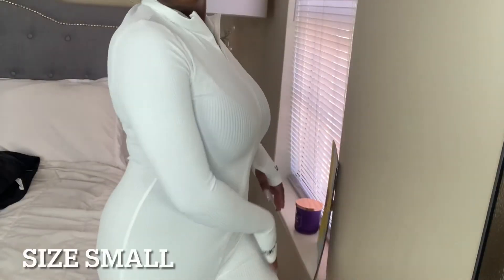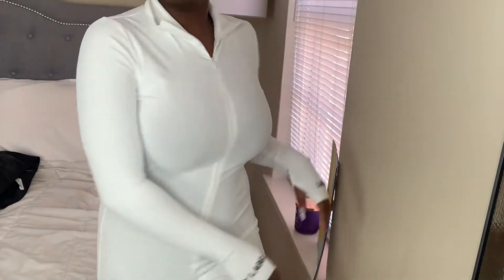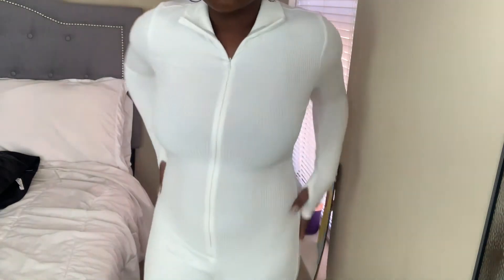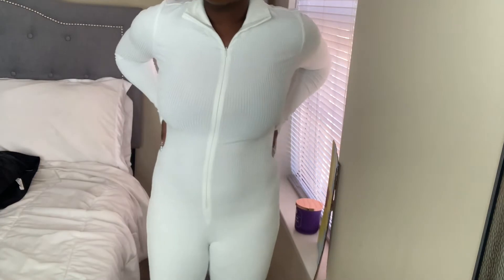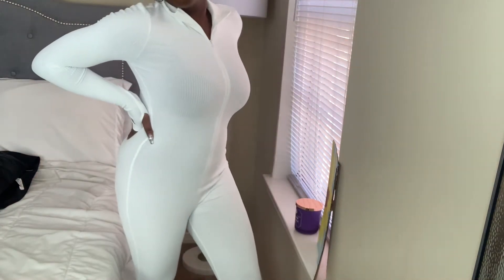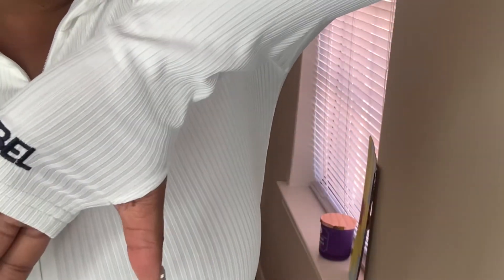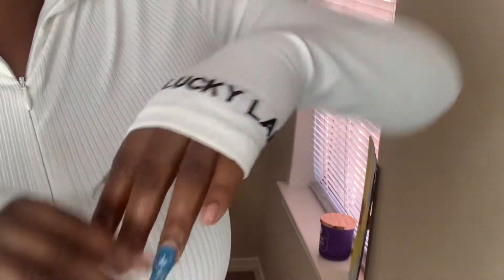The next item is this really cute bodysuit — or jumpsuit, whatever you want to call it. It's so soft and so comfortable, just like pretty much everything else I get off Shein. The stuff is affordable but really good material. I love the little hand opening where you can put your thumb through — I just think that's so cute.